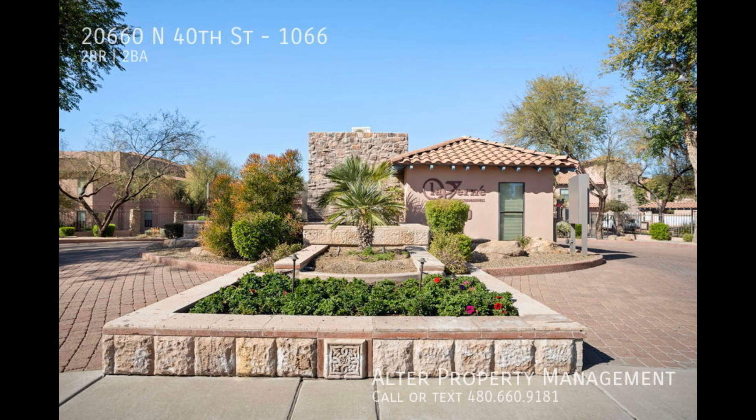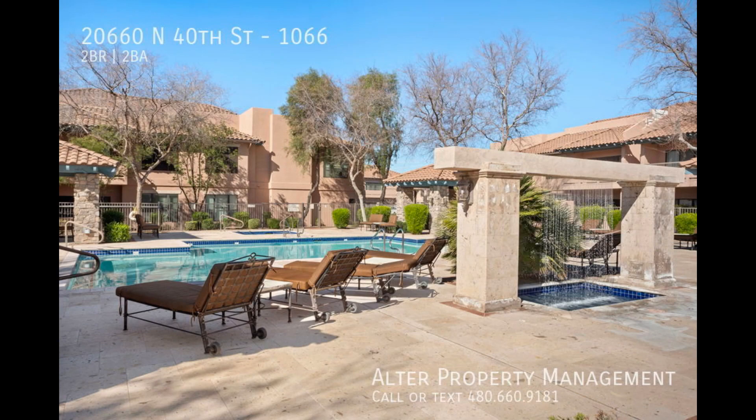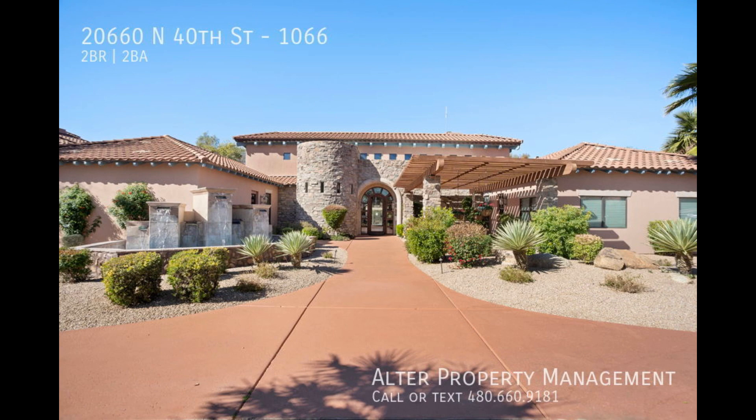Take a stroll to enjoy the pristine community pool and its beautiful tranquil water feature. We hope you consider making Phoenix your new home.